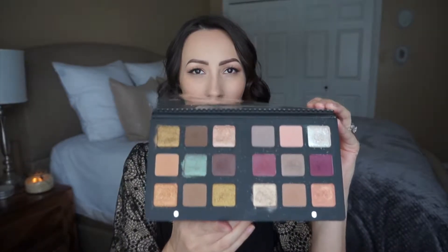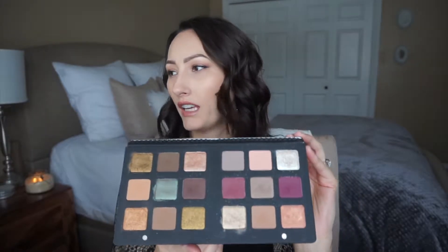Now, they are very pretty shades — it's a very, very pretty palette, as you can see. But when you're talking $169 for an eyeshadow palette, I'm going to be very picky. You just want the best when you're spending that kind of money on an eyeshadow palette.